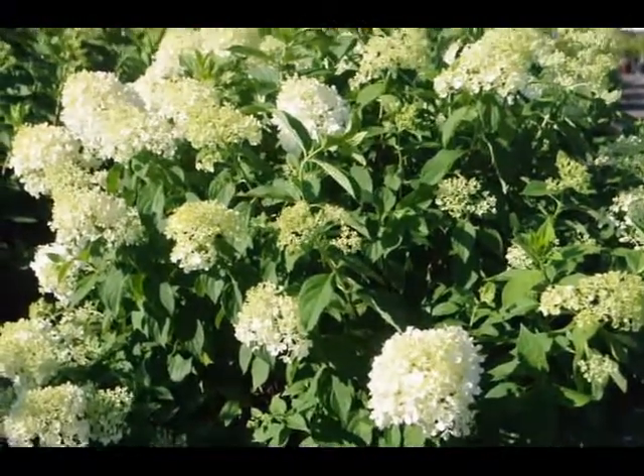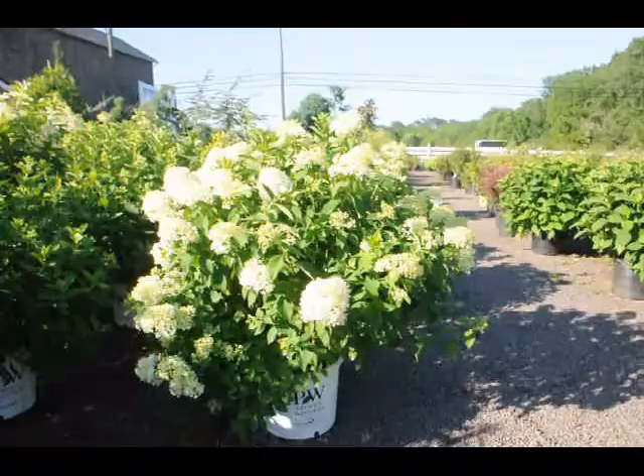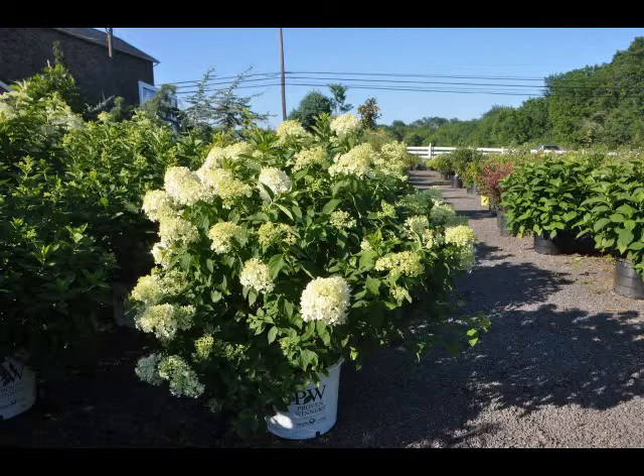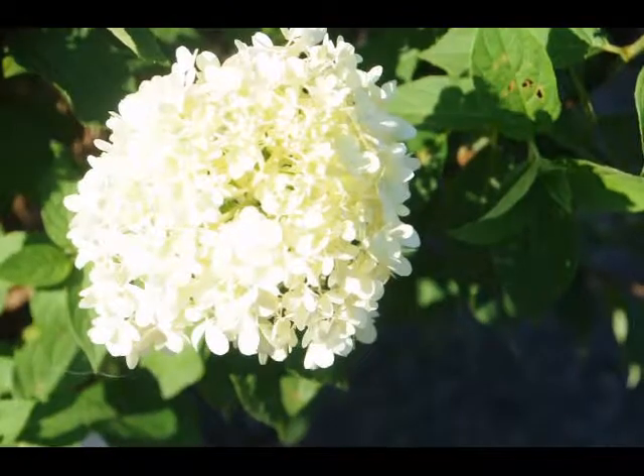But you can also keep it trimmed to the height that you wish — five, six feet — just by trimming once a year after the flowers have faded. The flowers will stay on the plant as a faded form well into the winter. It's listed in all the sources as a fantastic winter interest in your garden because the flower head is a nice shape through the winter months and the branching is attractive.